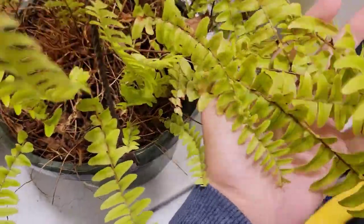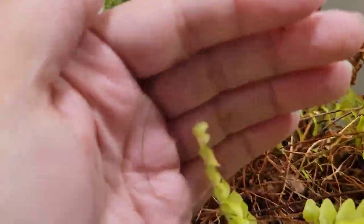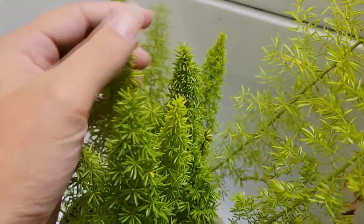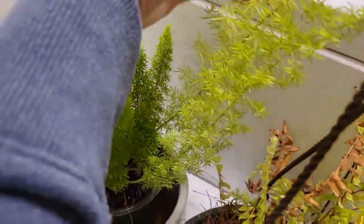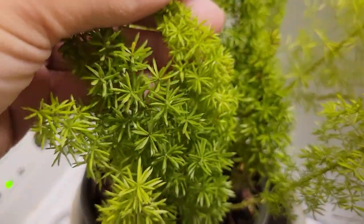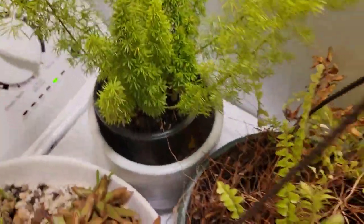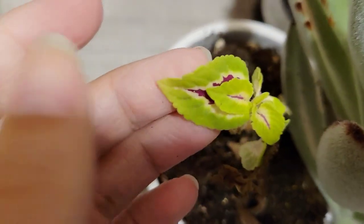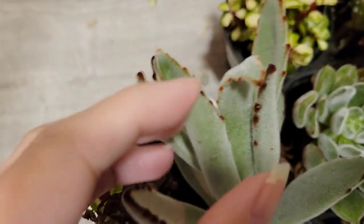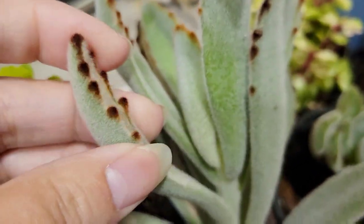This poor Boston fern got it so bad this summer - put through the wringer in the middle of the yard, full sun, no water. It started to push out some new growth now that it's back on the porch, but it's not happy. This foxtail fern, however, was absolutely thrilled - it loved the full sun, loved drying out. The coleus over here was so mad - it's going to be a project to fix. And this kalanchoe actually has quite a bit of damage; it's really fuzzy and soft, so hopefully it makes it through the winter.